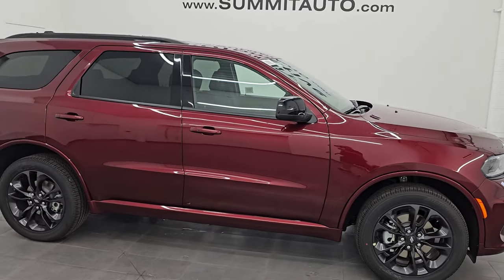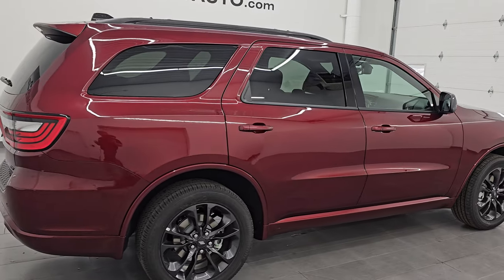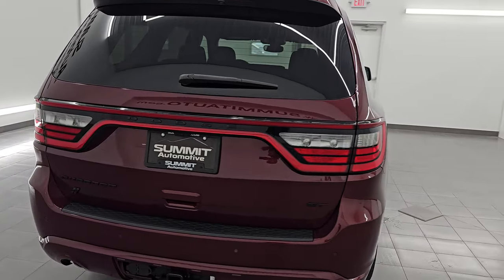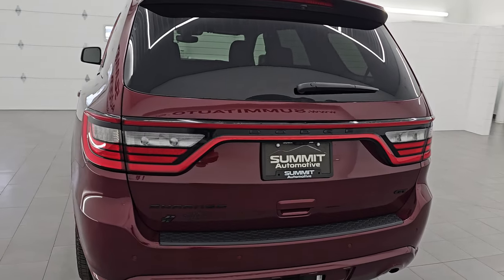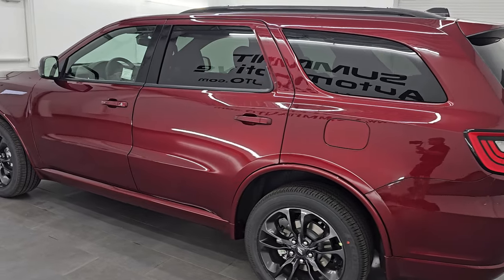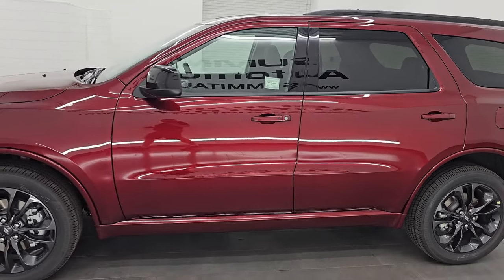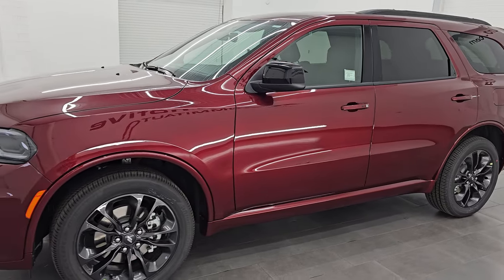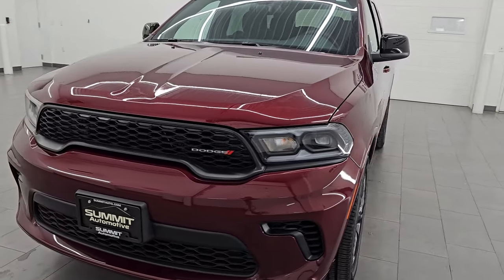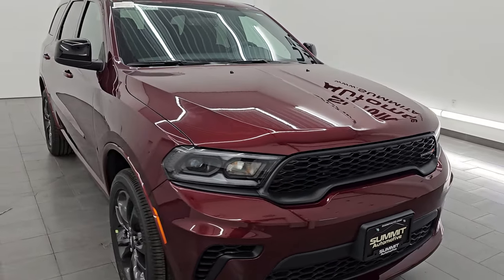Hey, this is Brett. Hope everybody's having a great day out there today. I am super excited to go over this really good looking 2025 Dodge Durango. This is our first Dodge Durango we've had on our lot. This is a GT package. It has the black top appearance package as well as the trailer tow group. It is stock number 25T23. I'm gonna go all the way around in this video and just show you all the options. We're gonna take a look at the original window sticker, which is also linked in the description below, and we're just gonna go over all the features and styling on the 2025 Dodge Durango.